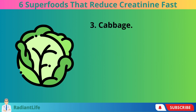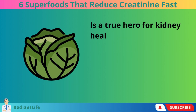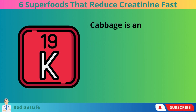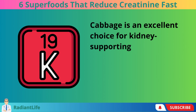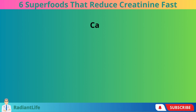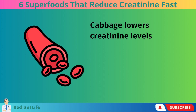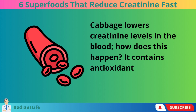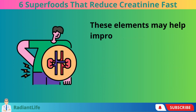3. Cabbage. Cabbage is a true hero for kidney health, despite being frequently overlooked. Cabbage is an excellent choice for kidney-supporting diets, particularly because it contains less potassium than other foods. Cabbage lowers creatinine levels in the blood. It contains antioxidants and sulfur compounds, and these elements may help improve kidney function.